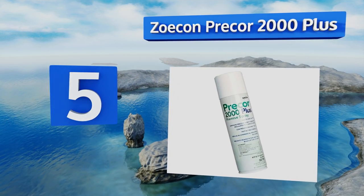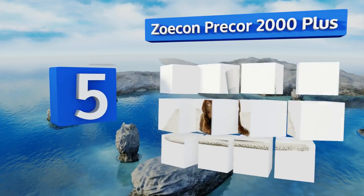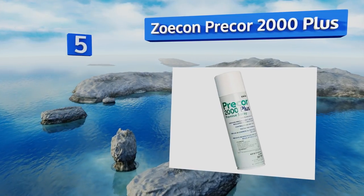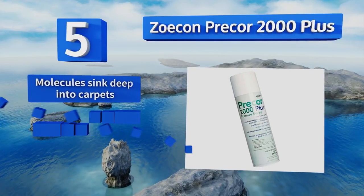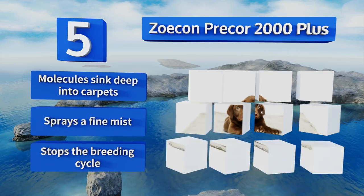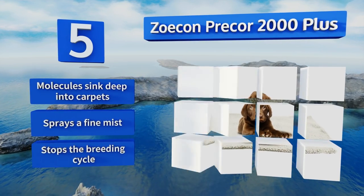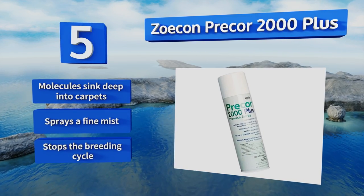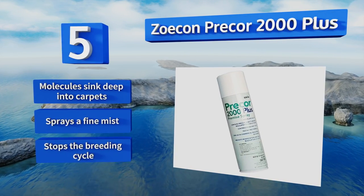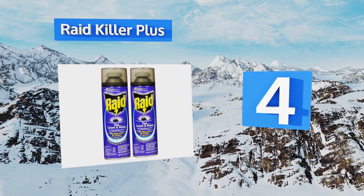Halfway up our list at number five, Zoecon Precor 2000 Plus is a worthwhile investment if you want to gain back control of your house. It can cover 2,000 square feet with just one can and won't leave your home with an unbearable chemical smell, which is great for those with sinus or respiratory issues. Its molecules sink deep into carpets, it sprays a fine mist, and it stops the breeding cycle.